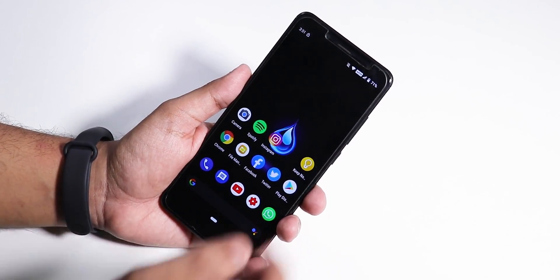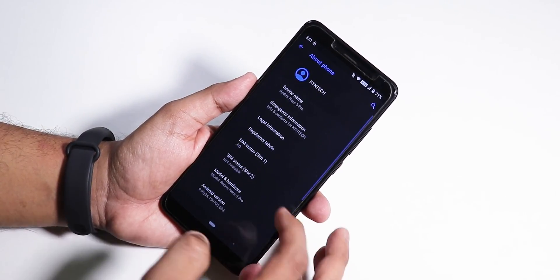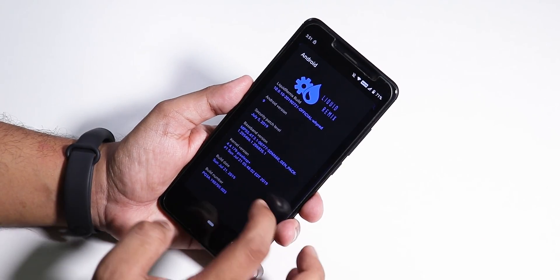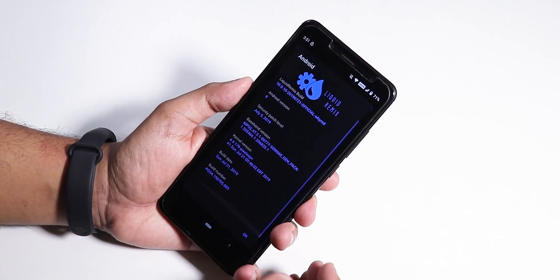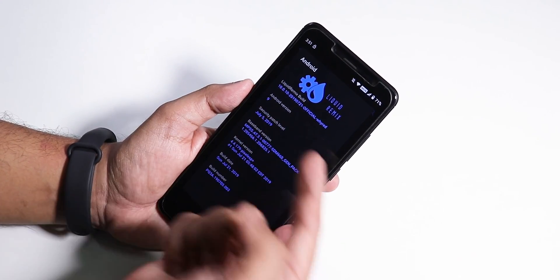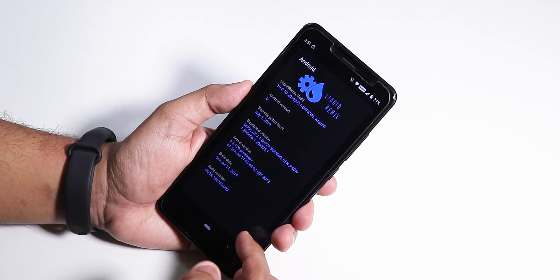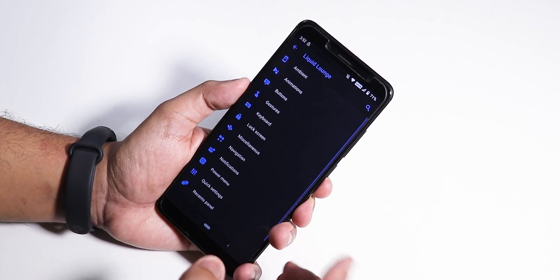In the About section, the Android version is shown at the top along with the Liquid Remix logo, build date, and device info for the Redmi Note 5 Pro. The latest security patch is July 5th 2019, Android version is 9, the stock kernel is the Pixel Experience Plus kernel, and the build date is July 21st 2019.